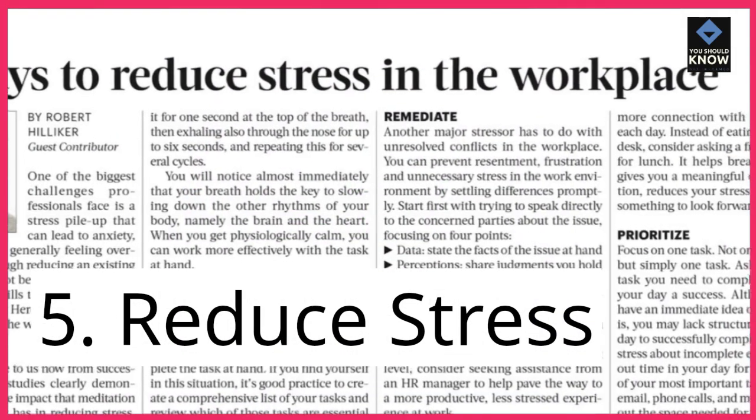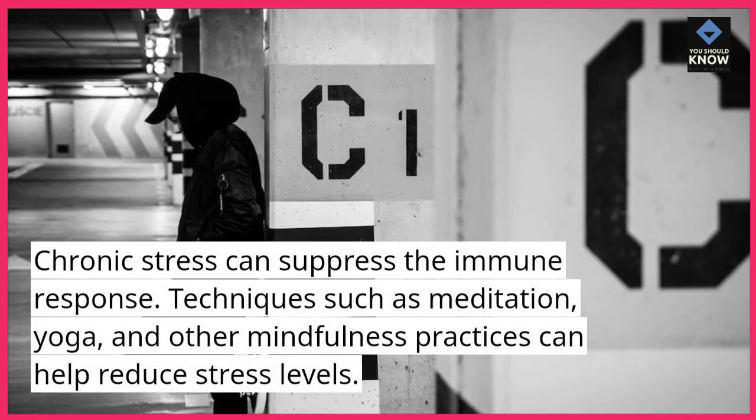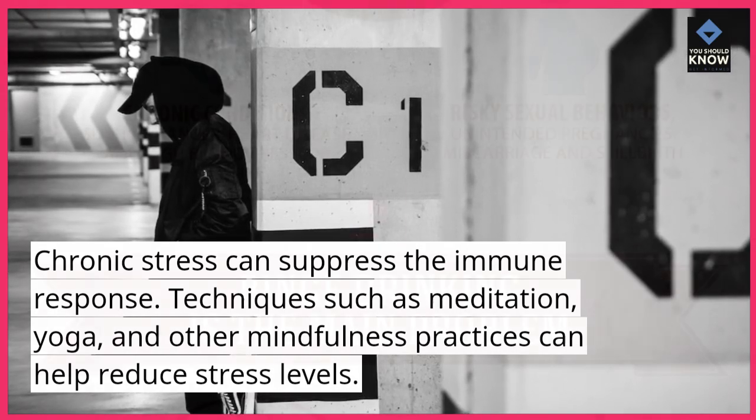5. Reduce stress. Chronic stress can suppress the immune response. Techniques such as meditation, yoga, and other mindfulness practices can help reduce stress levels.